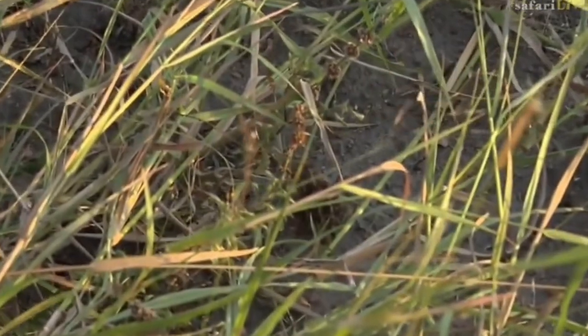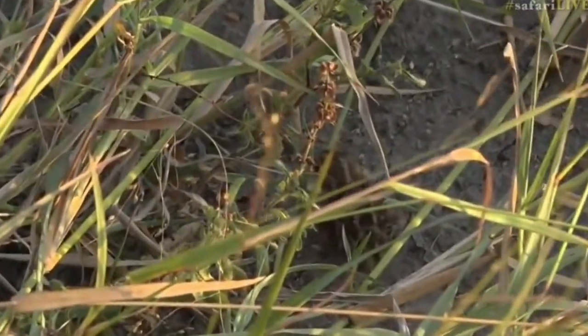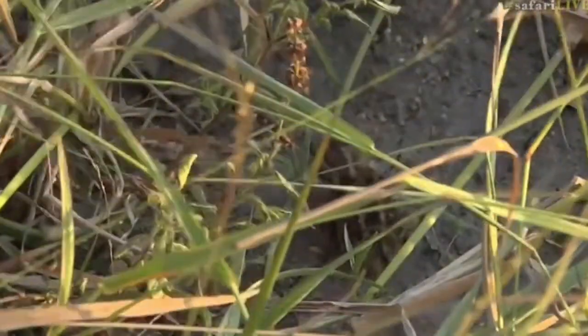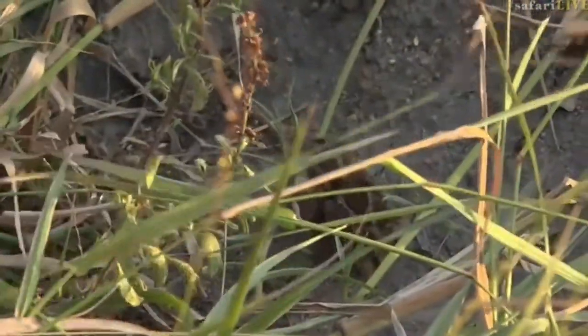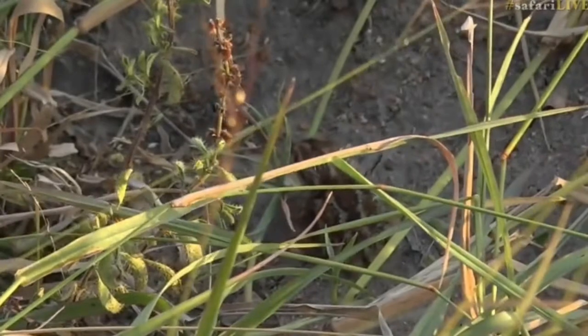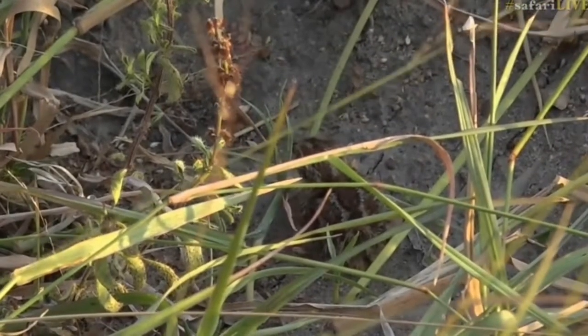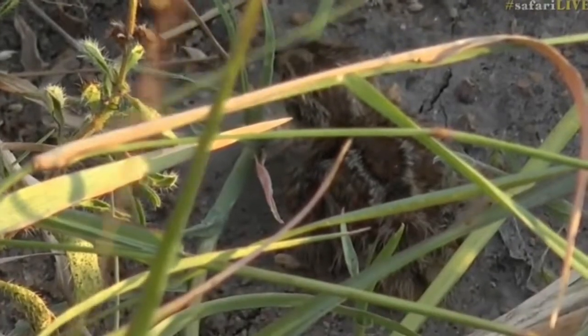Vim, do you think I can try... I'm going to try and move this little piece of grass very carefully. It's so small. It's so small. Oh, my goodness. That is too precious.